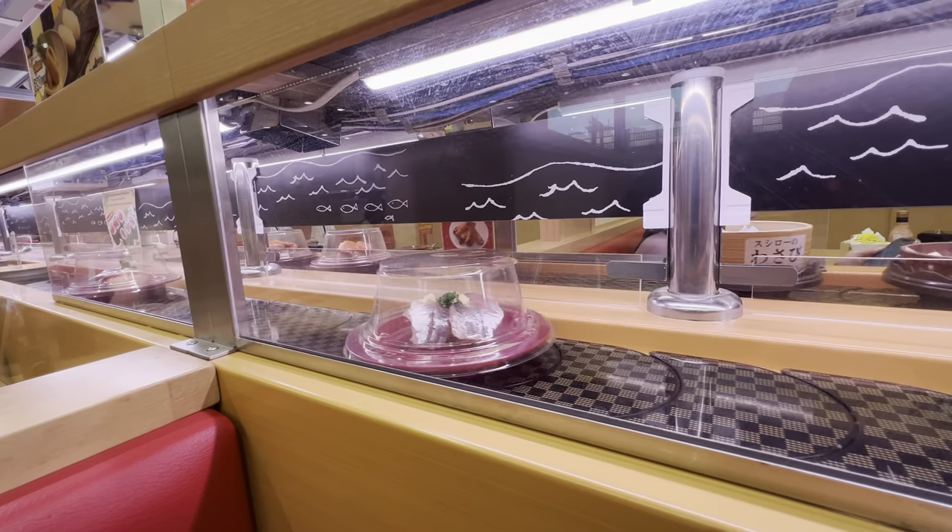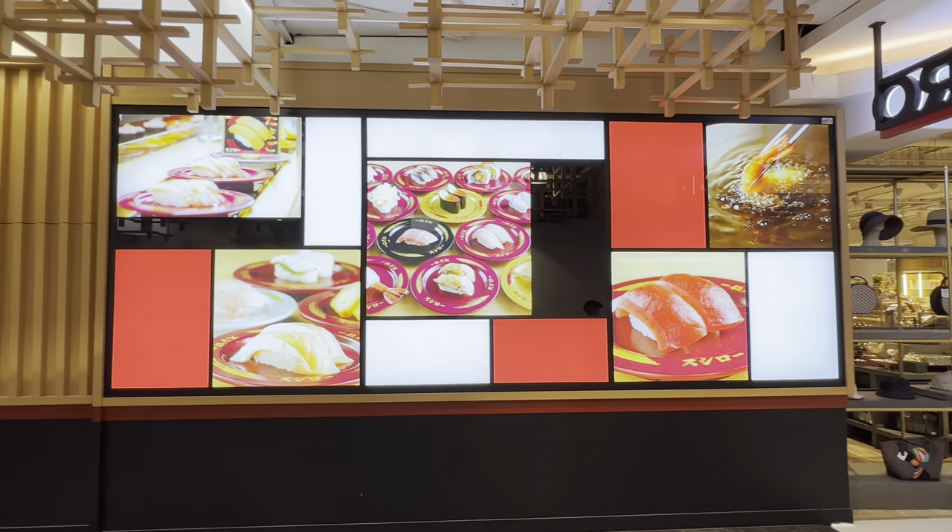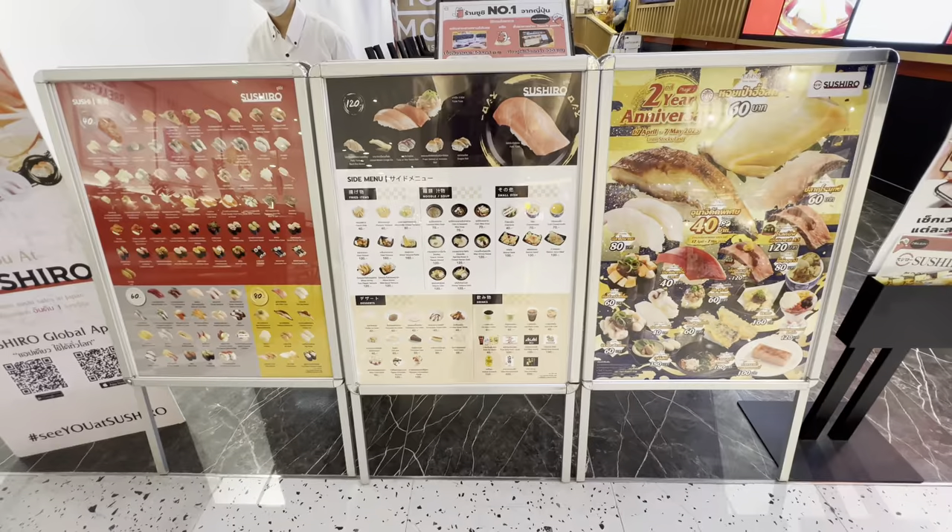Today I've come to try Sushiro, Japan's number one rated conveyor belt sushi, here in Bangkok, Thailand. Let's go in and try the sushi and find out what it's all about.